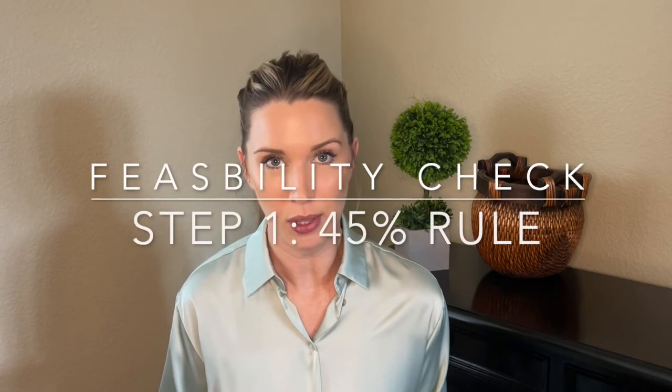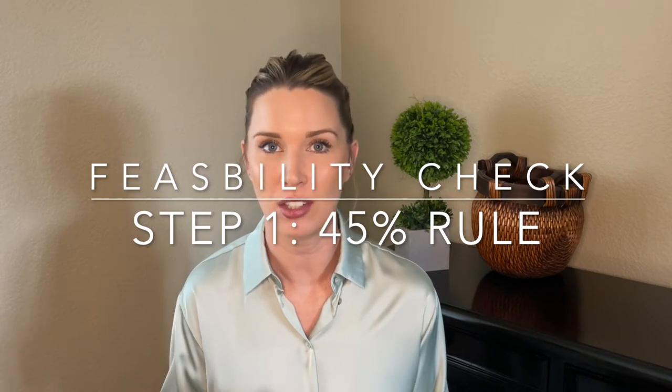The next thing you're going to want to do as you start looking for properties is check the feasibility. You want to make sure that you can build what you want on that lot. The easiest way to do this is to know that you can generally build 45% of the lot. So if you have a 10,000 square foot lot, you can generally build 4,500 square feet. This changes depending where it is, how much hillside there is, whether you're allowed to do ADUs, basements, or get a design bonus. That changes by area — use this as a rule of thumb when looking online.